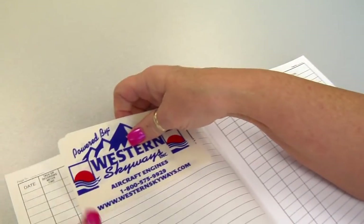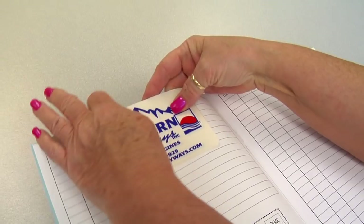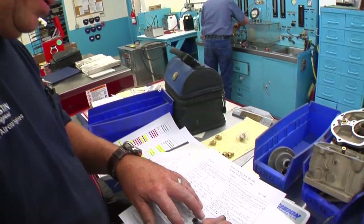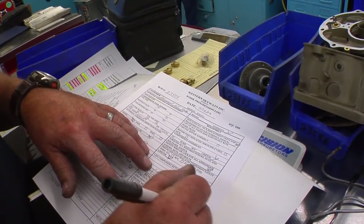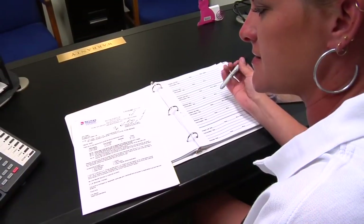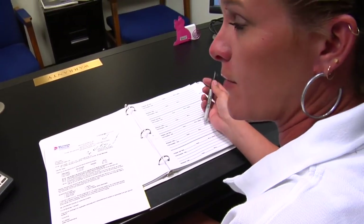All engines that come through the shop — whether customer reman or furnished exchange — get a fresh engine logbook, and if they are customer remans, their existing logbook follows with it. I'm the warranty administrator here. With our Gold Seal engines that have been out there for several years, the product is so good there are hardly any warranty phone calls. In my down time I help out with the sales department selling and quoting engines. We pride ourselves on our customer service, customer relations, and our engines.